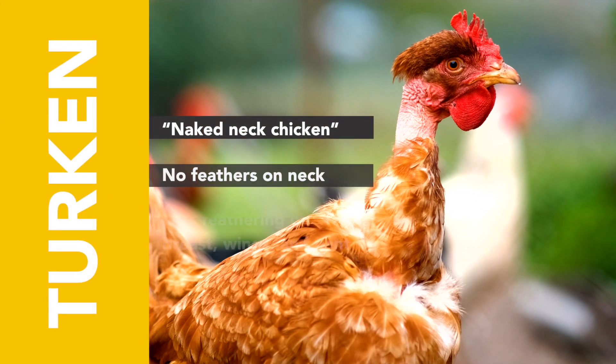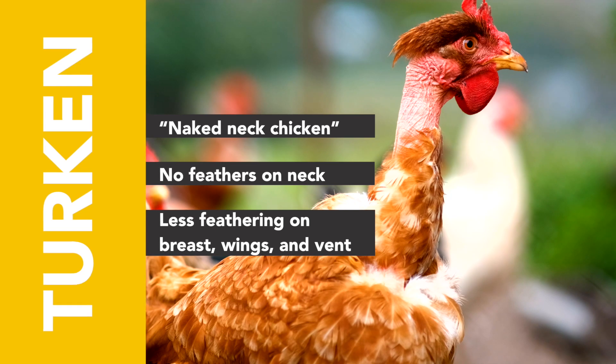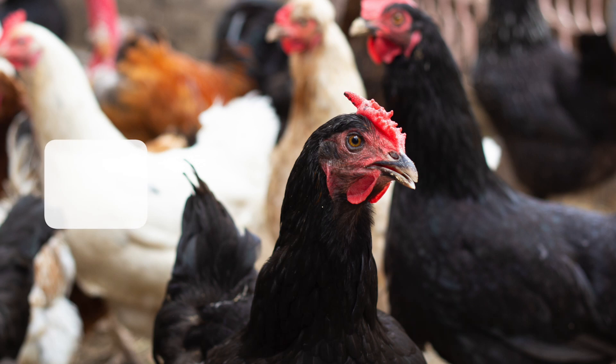The second is the Turken, also called the naked neck chicken. These birds have no feathers on their neck and less feathering around their breasts, wings, and bends. This allows them to dissipate heat more easily.